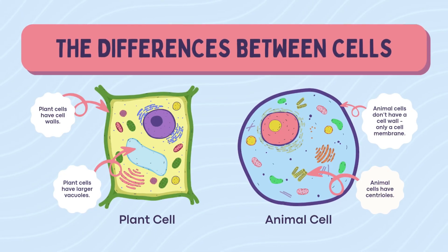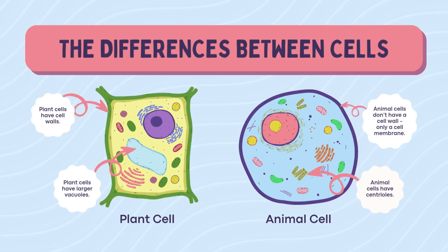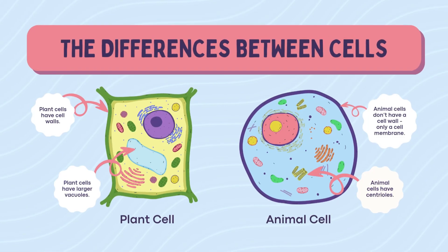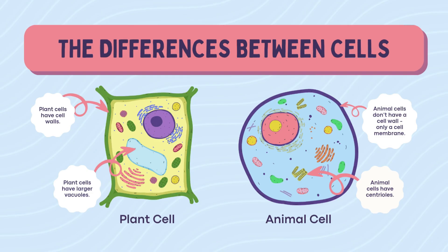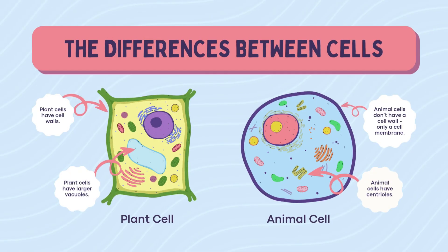Always working, never chilling. If your body was a city, your cells would be the busy factories behind it all. So respect your organelles, eat your veggies, and subscribe to Slide Science for more awesome biology fun. See you in the next one!